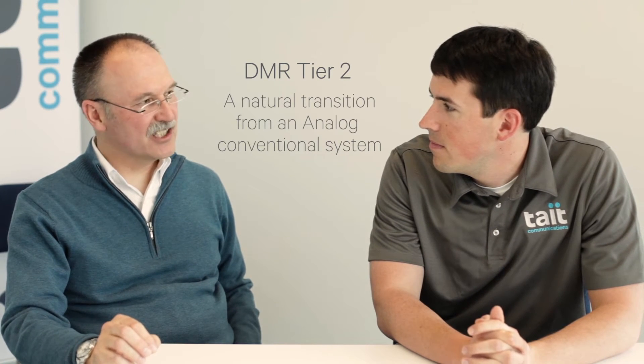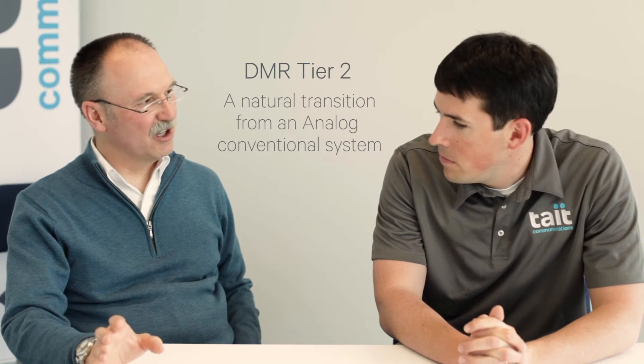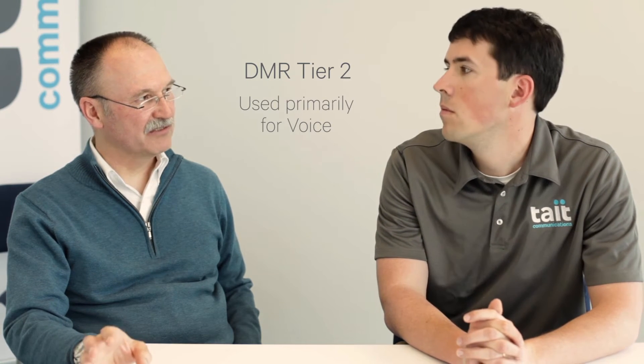So if I'm a customer trying to decide between Tier 2 or Tier 3, what would I be looking at with Tier 2? For Tier 2, you'd normally be looking to use it as a replacement for a conventional system that you currently have. So if you have a small capacity conventional system, maybe with somewhere between one and maybe 80 users, then DMR Tier 2 would be good — probably only a couple of teams using it.